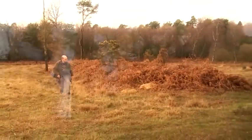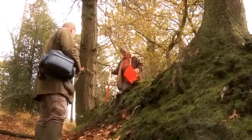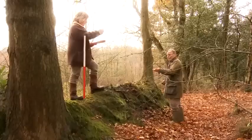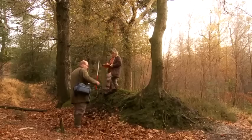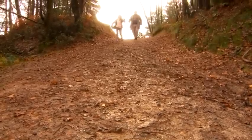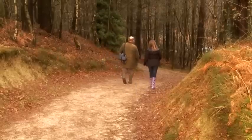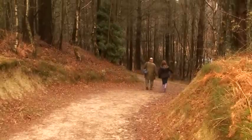Other evidence of past activity includes the numerous banks that cross the forest, some perhaps dividing it into different areas for deer and rabbits, or for growing coppice or other crops. Many old sunken tracks or hollow ways can also be found, possibly used for droving animals from one area of grazing to another, and often converging on one of the many gates into the forest.